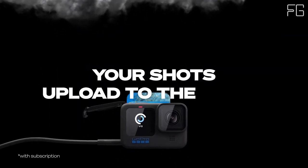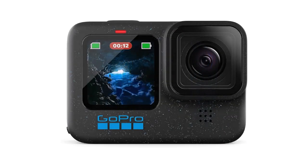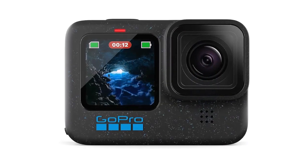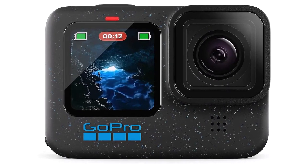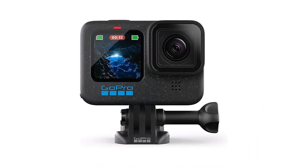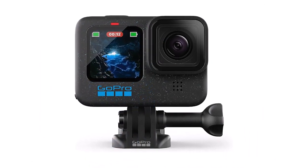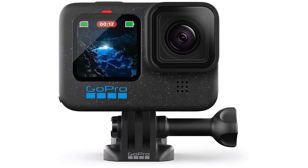Say goodbye to grainy footage and blurry stills. The Hero 12 Black boasts 5.3K video resolution, offering 91% more detail than 4K and an astonishing 665% more than 1080p. Plus, with 27MP photo capabilities, you can freeze your most epic moments in stunning clarity, ensuring every shot is Instagram-worthy.